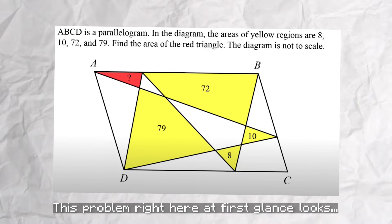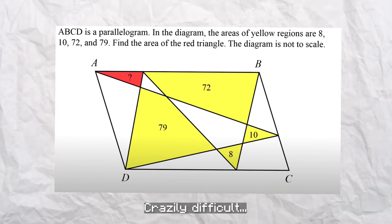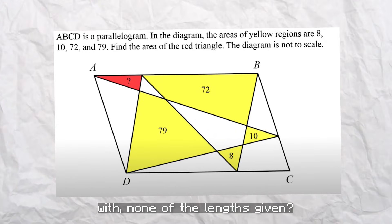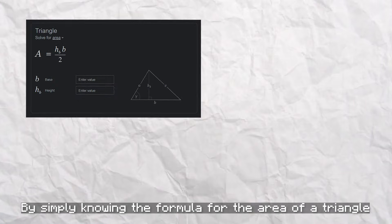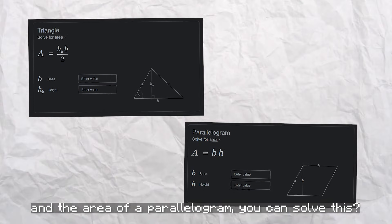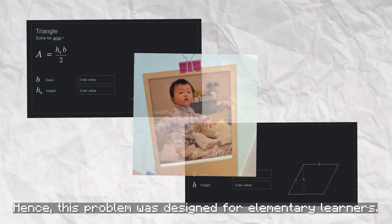This problem right here at first glance looks crazily difficult. How can we possibly find the areas of these triangles with none of the lengths given and find the red shaded area? But what if I told you that by simply knowing the formula for the area of a triangle and the area of a parallelogram, you could solve this? Hence, this problem was designed for elementary learners.